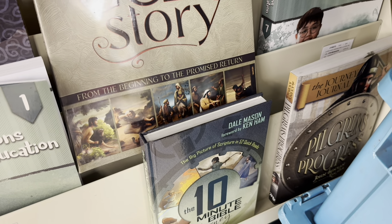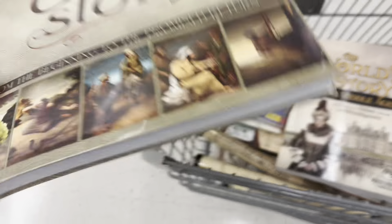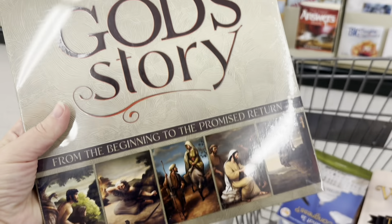God's Story — this is lovely. I have a cart full of stuff; I'm buying all the things. This one is wrapped tight at $25 — how do I know if I want it if I can't see it?